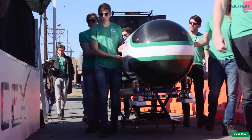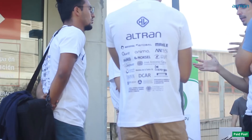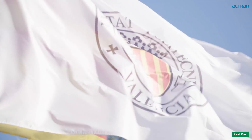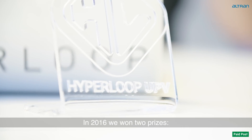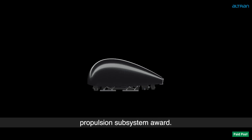More than 100 teams entered the pod design competition. One of the success stories is Hyperloop UPV, a team of students from the Technical University of Valencia. UPV has done great in this competition so far. In 2016, we won two prizes — best design and best propulsion subsystem award.